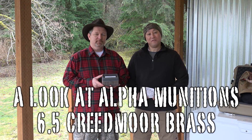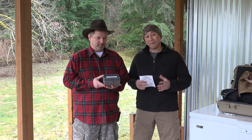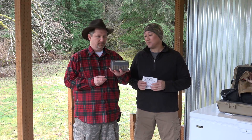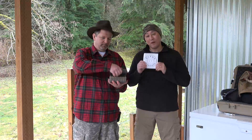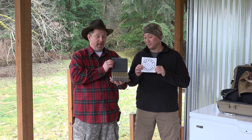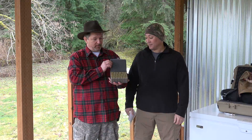Welcome to another episode of Six Five Guys. I'm Steve Lawrence, and I'm Ed Mobling. For this episode, we're doing a follow-up to additional brass testing — in this case, the Alpha Munitions 6.5 Creedmoor brass. This is actually the way it arrives to the consumer.